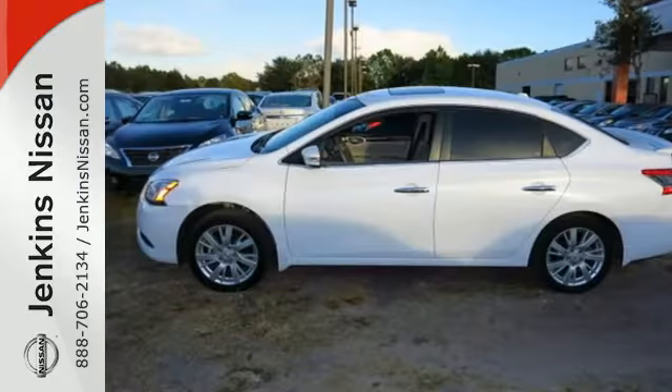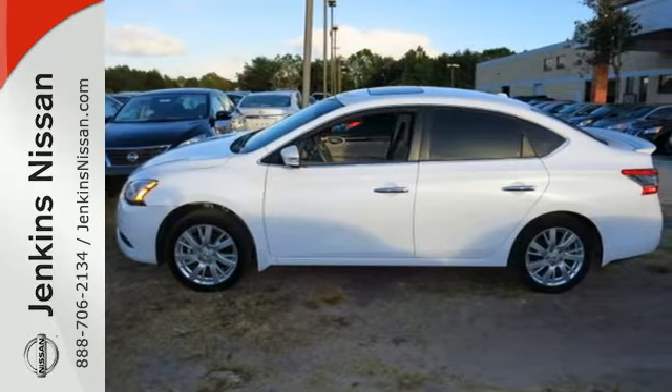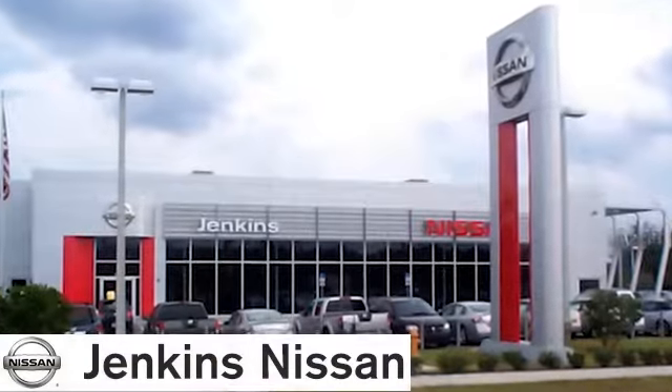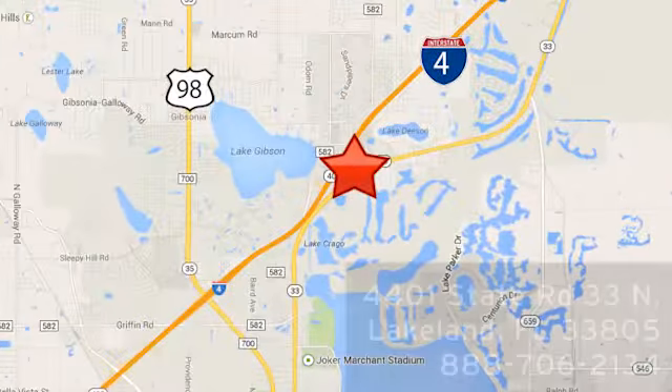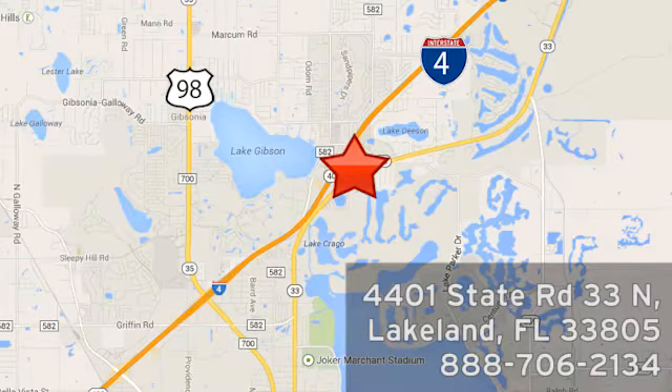Load up the family in this versatile and sensible Nissan today. At Jenkins Nissan, honesty is our policy. We're conveniently located at 4401 State Route 33 North in Lakeland, Florida.